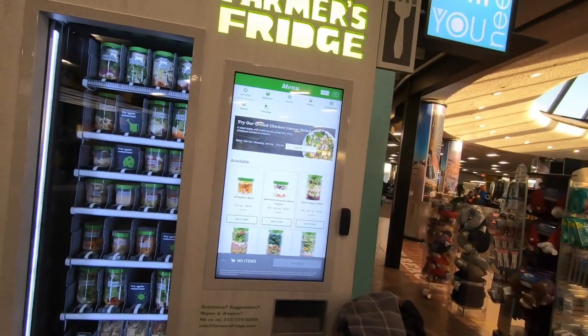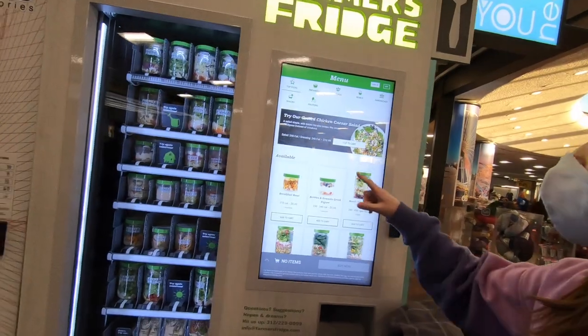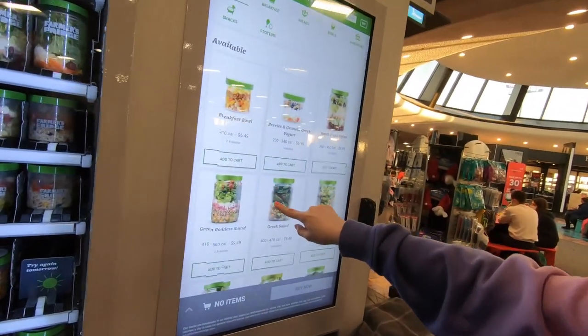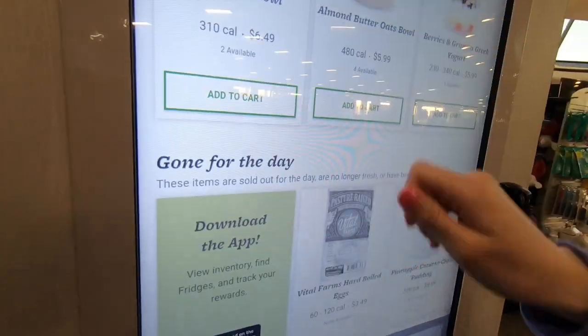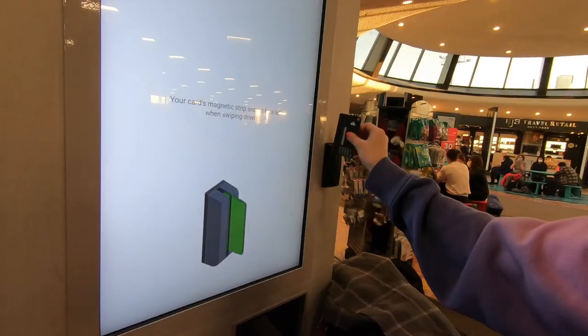We found a salad vending machine in the airport! Top picks — you can choose your fresh salad straight from the farm. We're going to need a party of three.